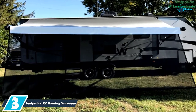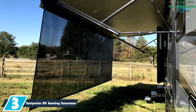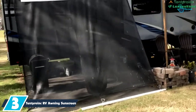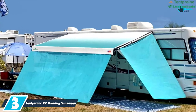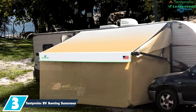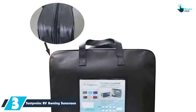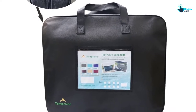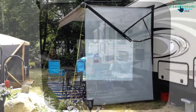At number 3, we have the Tent Pro Ink RV Awning Sunscreen. This RV awning sunscreen from the Tent Pro Ink Store works well as a side RV awning. It blocks about 86% of UV light to protect your eyes and skin, and it provides a wider view. Even when the day is hot, this sunscreen offers a cozy and roomy shade for you to enjoy, and it breaks crosswind force. It allows for easy installation and dismounting.